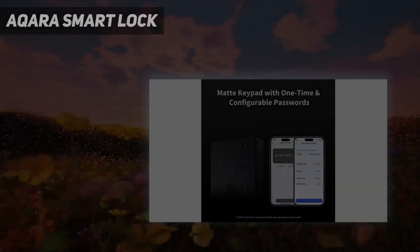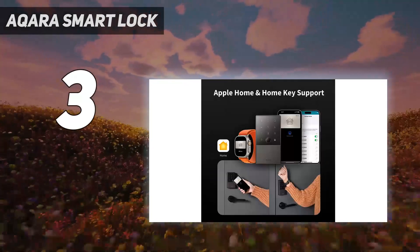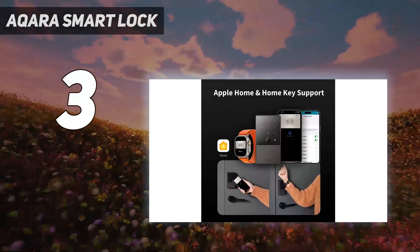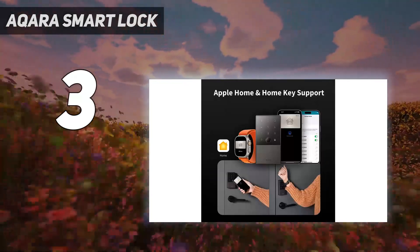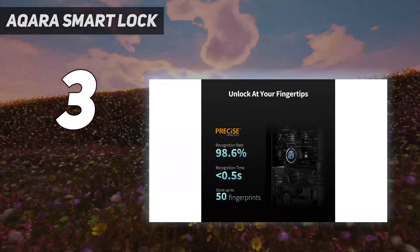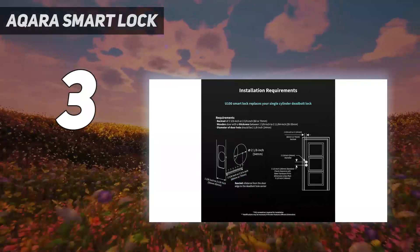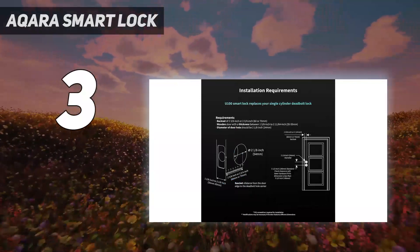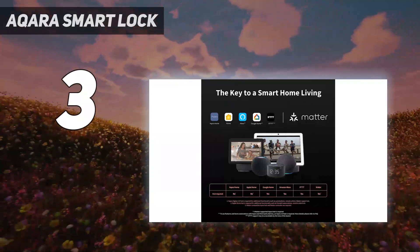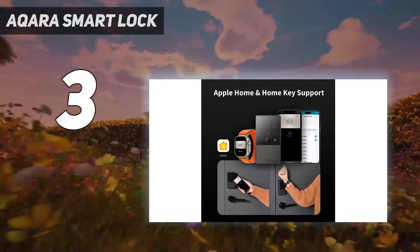At number 3: Acura Smart Lock. Don't you wish you could unlock your front door with your iPhone as easily as you can check out with Apple Pay? The Acura U100 is a smart lock that offers users the option to unlock by entering a predetermined passcode on the keypad, using their fingerprint, a physical key, a mobile app, NFC tags, or through Apple Home Key by simply holding their iPhone or Apple Watch up to their lock.